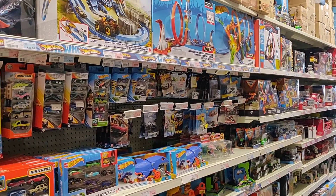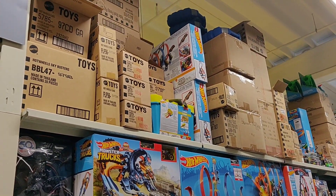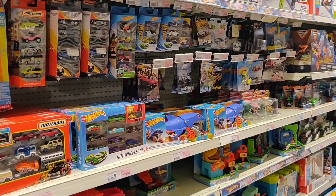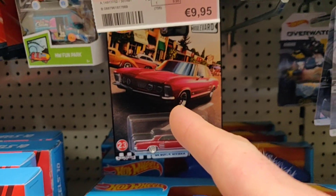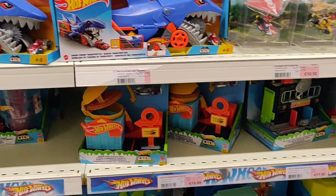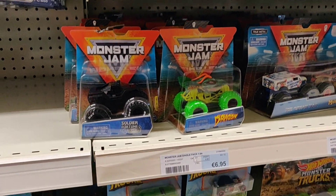Hello everyone, this is diecast hunting in Europe — check this out, the shelf is loaded! We're going to find out with what. Name of the store: the Euro Shop in Belgium. This is the Hot Wheels Boulevard set — not the latest set — and they go around for 10 euro. Hot Wheels convertible sets go for around 4 euro a piece. Yes, that is expensive, but that's how we're rolling in Europe.